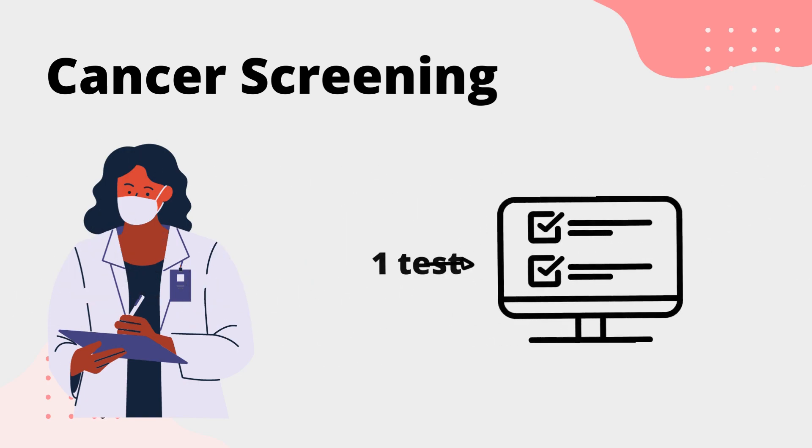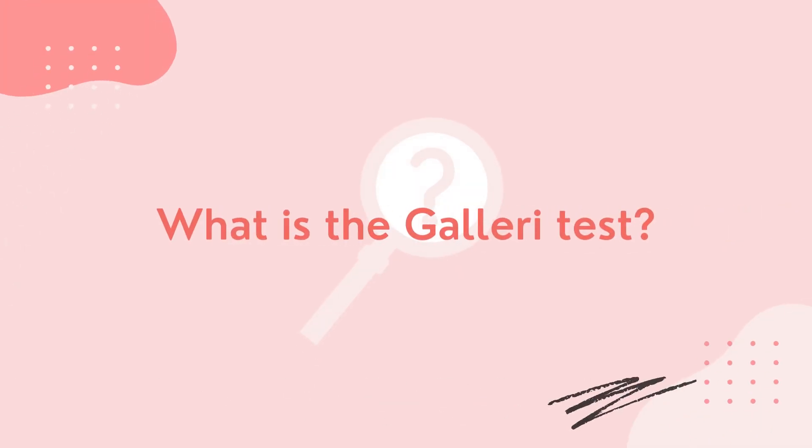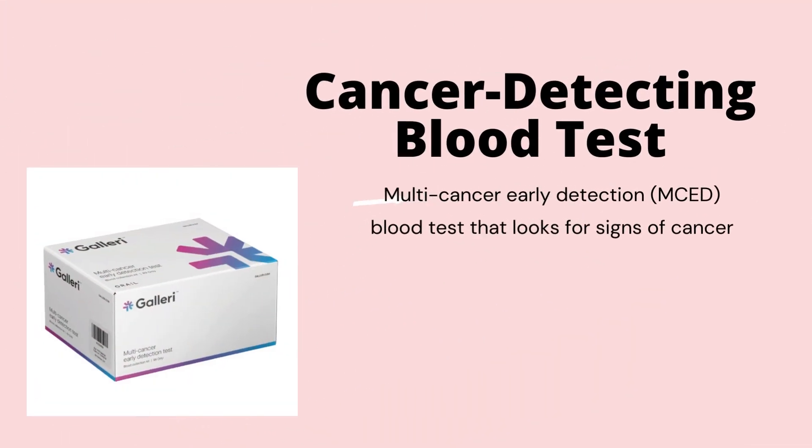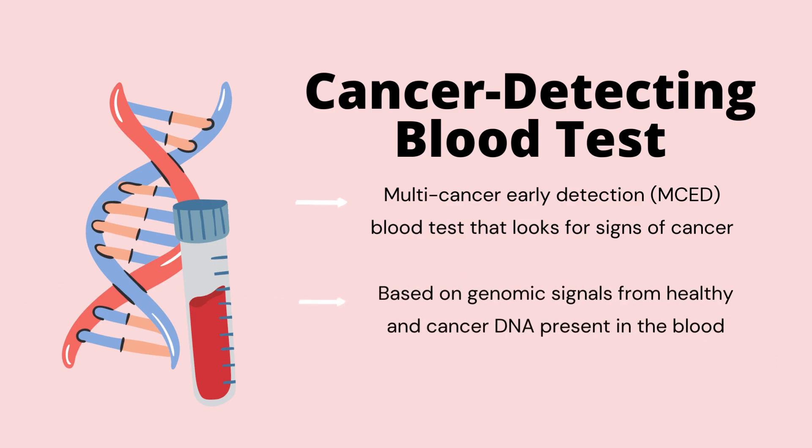Studies have been conducted on alternative screening tests, and one such test that is emerging with promising results is the Galleri test. The Galleri test is a multi-cancer early detection test, abbreviated as MCED, and was developed by the company Grail. The presence of cancer is detected by this test by looking at genomic signals present in the blood. If a cancer signal is detected, the results can indicate where in the body the cancer signal is coming from.